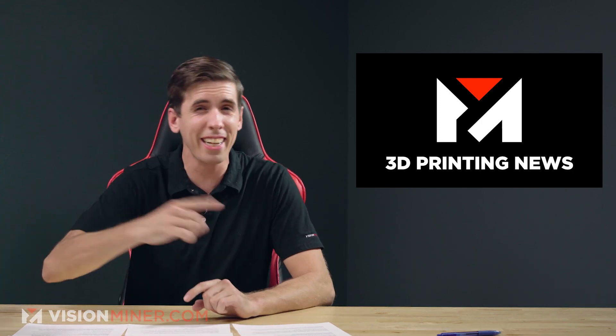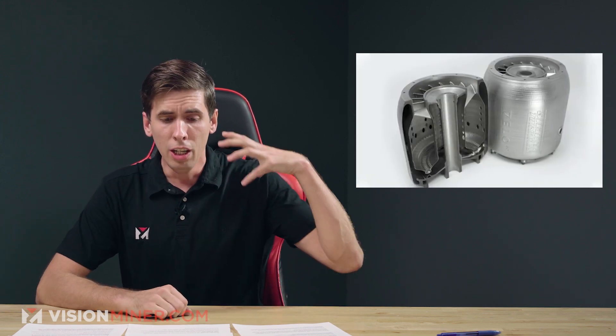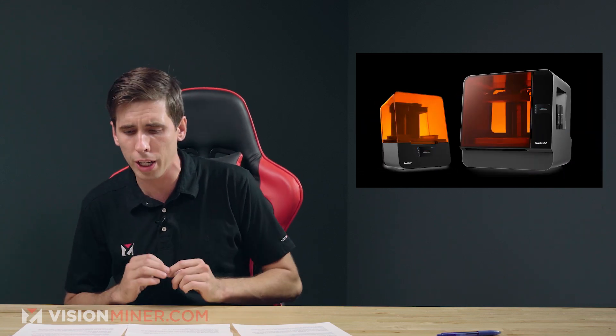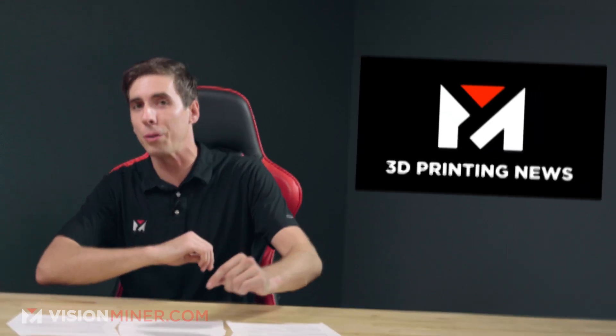Welcome to Vision Miner 3D Printing News. Today we're getting into some 3D printed prosthetics, advanced metal manufacturing for micro turbines, 3D print service discussion, along with the inventor of FDM 3D printing retiring, and Slice Engineering and Formlabs both with really cool new products, and lastly, a million dollar contract from the Air Force. Let's get into it.